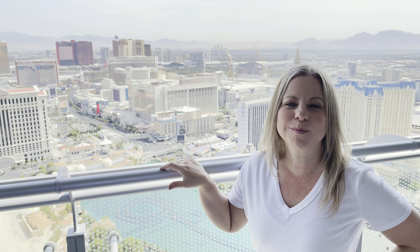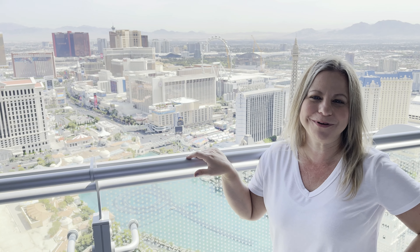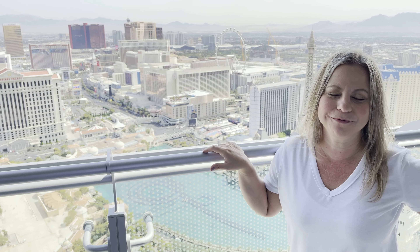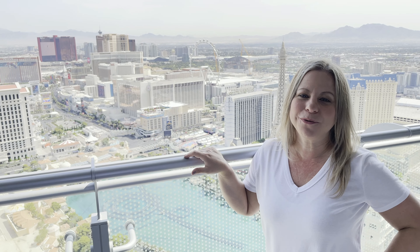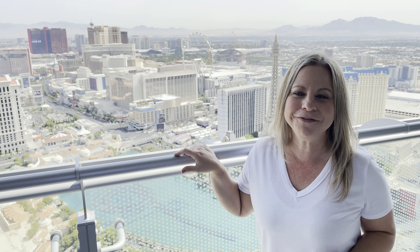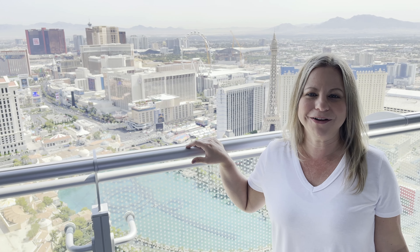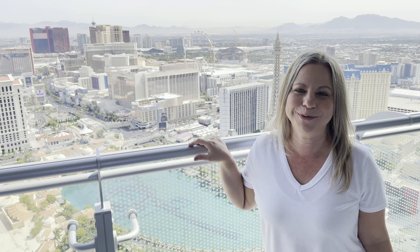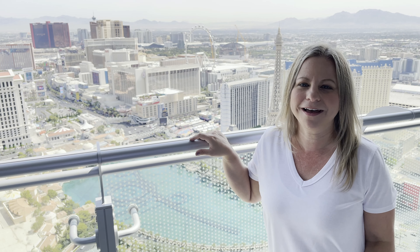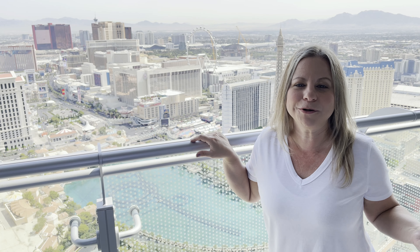Good morning guys, we're at the Cosmopolitan today, it's our last day in Vegas and we're going home in a little while. We were able to score a terrace suite on the 50th floor with this amazing view. We didn't get to vlog too much on this trip because we live streamed for nine hours, which was insane. Thank you to everybody who jumped on and subscribed to the channel - we really appreciate the support. We did get some footage though: we ate at The Henry, we ate at Eataly over at Park MGM, we hit the pool, and of course we played some slots.